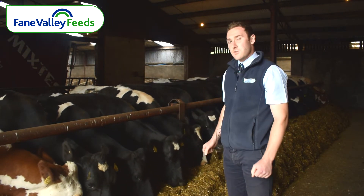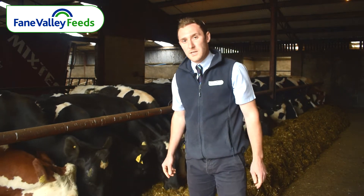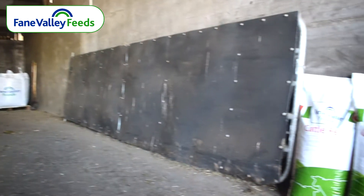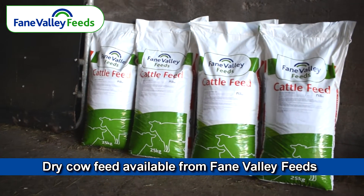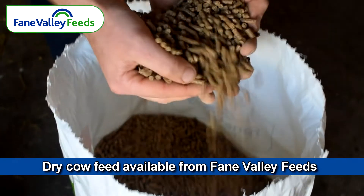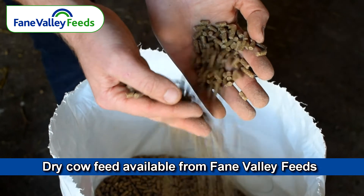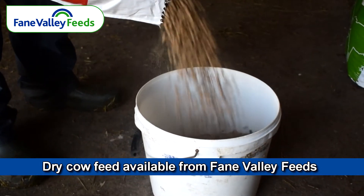Feign Valley's dry cow feed has high levels of protein, predominantly coming from soya and rapeseed. The protein is helping to improve colostrum quality and quantity, and also helping the cow to bag up well pre-calving. This obviously gets her off to a better start, helps the cow to peak at a higher peak, which will hopefully maintain throughout lactation.